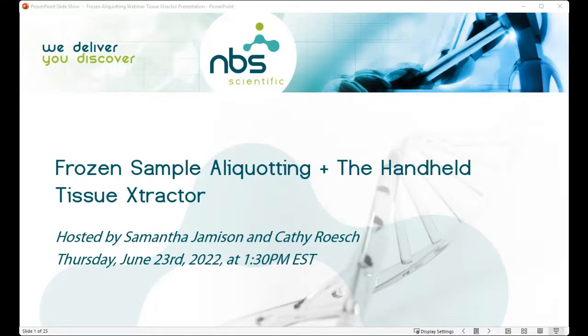We are going to go ahead and get started. Welcome everyone, thanks so much for joining us today. My name is Samantha Jamieson, I'm the marketing specialist here at NBS Scientific. Today I am joined by Kathy Rush from VASC Engineering and Science, and we are here to present a webinar on frozen sample aliquotting and the handheld tissue extractor.